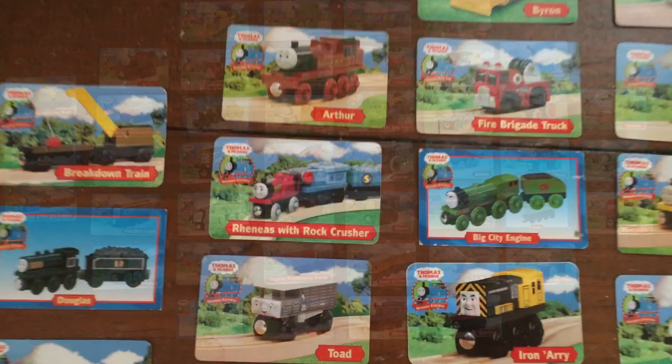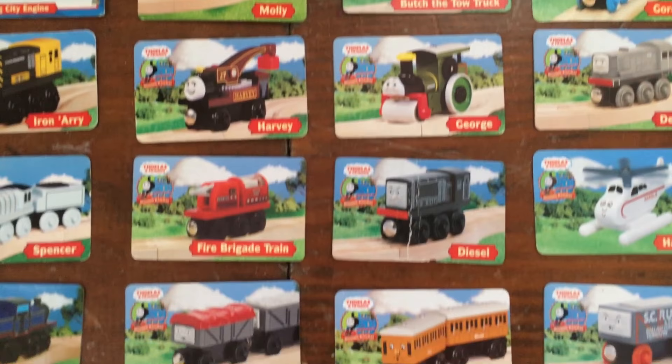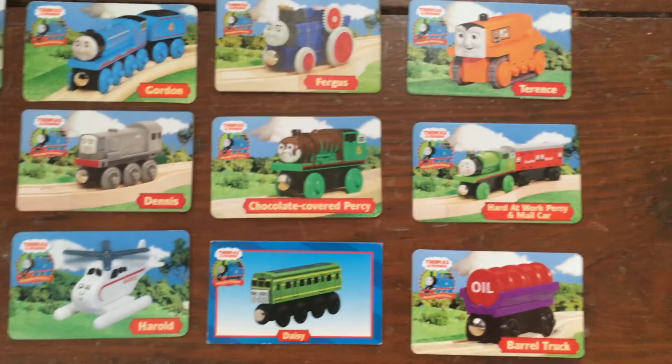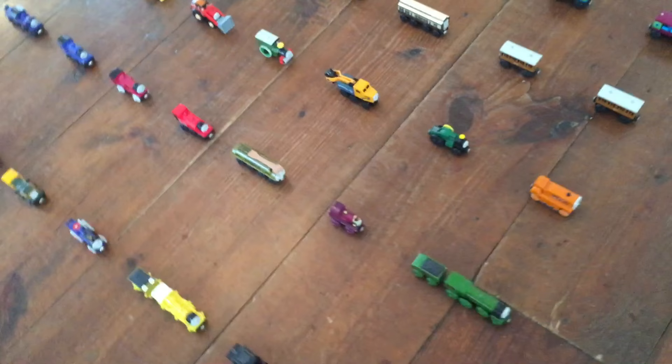Here are all my trading cards. So there you have it folks, this has been my entire Thomas collection. The only items that I didn't show were the large scale items. I hope you guys enjoyed this video. Thanks for watching.